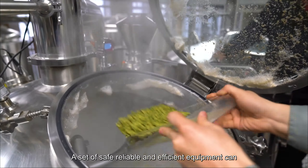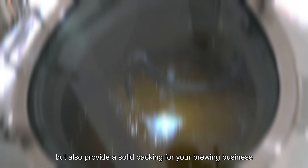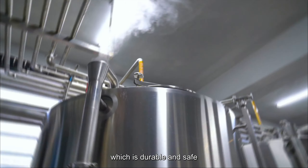A set of safe, reliable, and efficient equipment can not only ensure the quality and taste of beer, but also provide a solid backing for your brewing business. It is recommended that you choose food-grade 304 stainless steel, which is durable and safe.